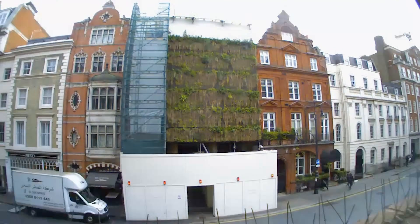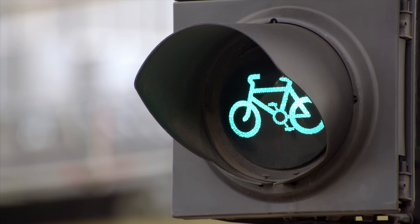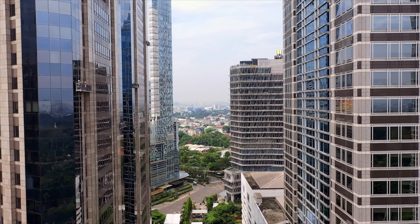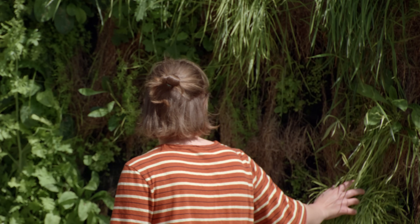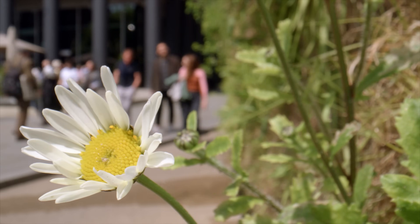I'm a facade engineer and I'm always thinking about how we can use existing constructive systems for buildings and adapt them and bolt on nature. I realised the vertical was an untapped resource because cities are so dense. Greening is really important because more and more people are moving into our cities, so we need to create better environments for them.